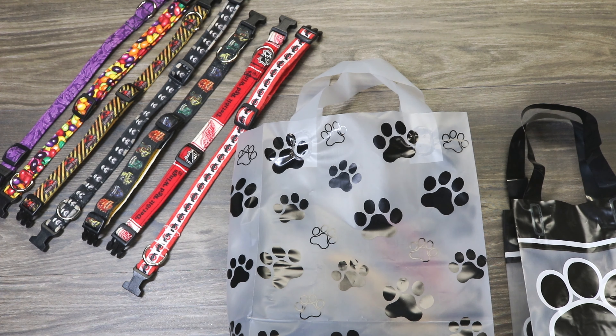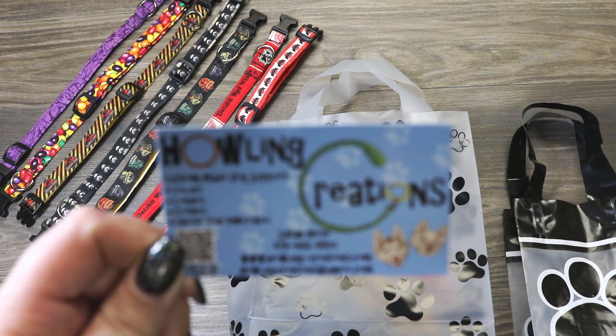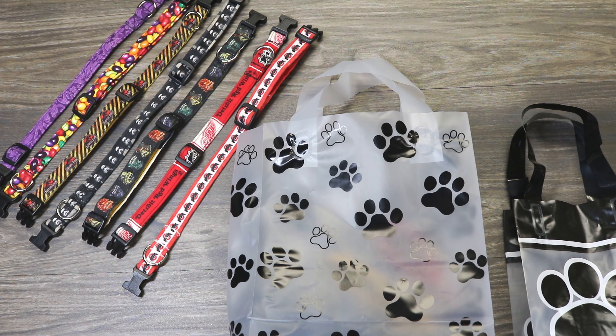I wanted to come on here and show you some of her stuff because it is just super cute and really well made. The company I'm talking about today is Howling Creations. She is now based out of Michigan — she used to be in Florida but moved back up this way a couple years ago. She's so creative and flexible. She makes all kinds of different colors, scarves, leashes, and pretty much anything for our four-legged friends in any fabric or grosgrain ribbon.